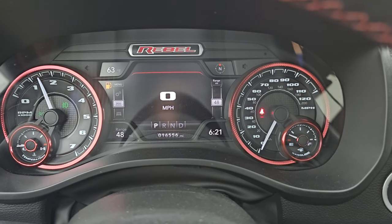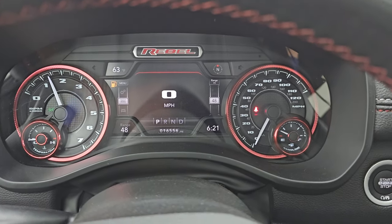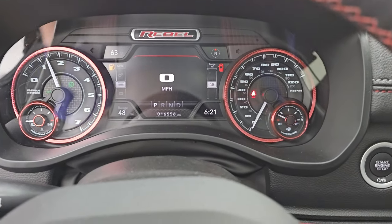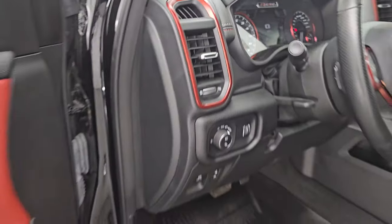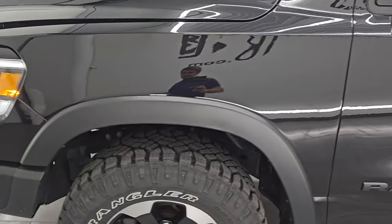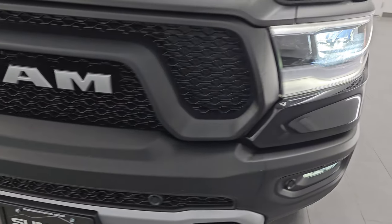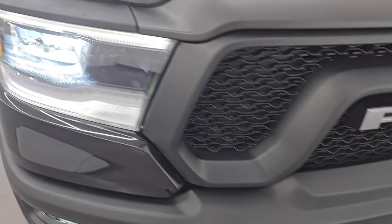Starts right up with no check engine lights or anything like that. I would personally like to thank you for checking out the video today. Hopefully from this HD video you've been able to verify the quality, condition, options, and cleanliness of this truck all the way around, inside and out.